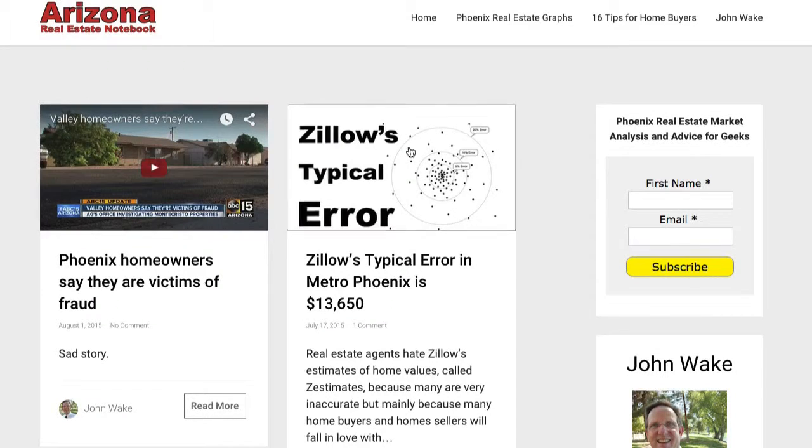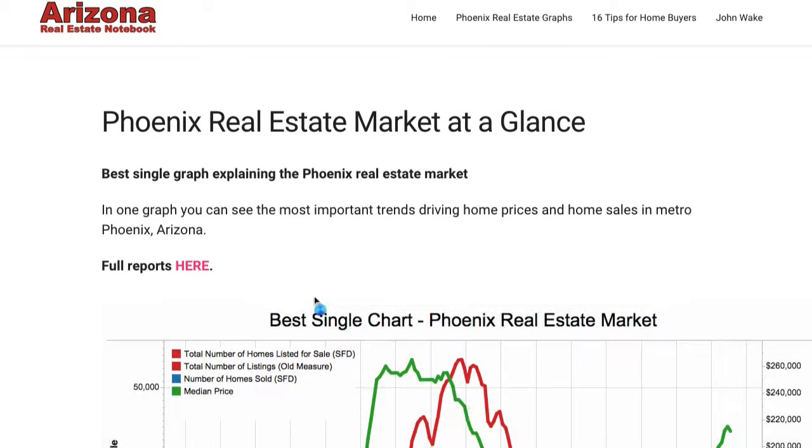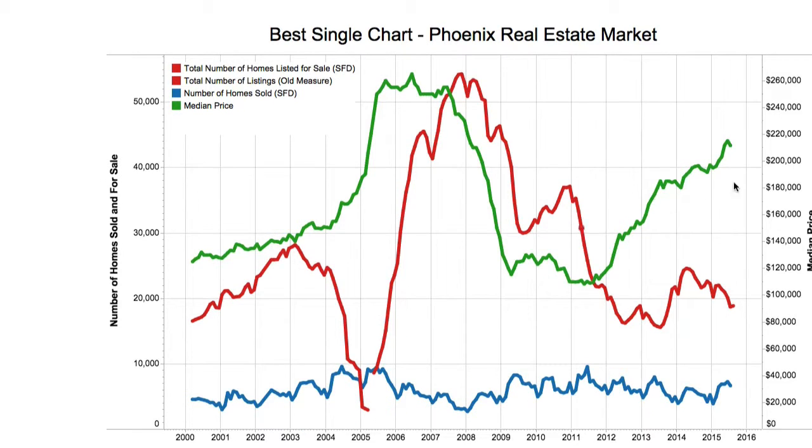Hi, everybody. I just updated my graphs. Phoenix Real Estate Market at a Glance — the best single graph to see what's going on in the Phoenix Real Estate Market. You'll see what I've changed: when you mouse over the green line, which is the median price, I have a ton of data now.